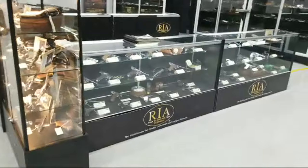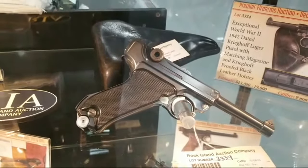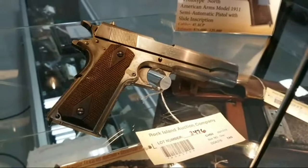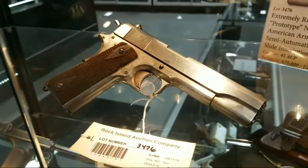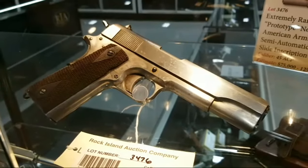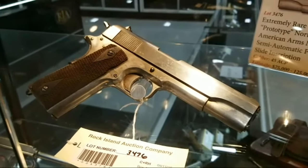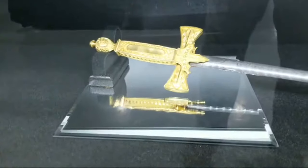Last but not least, some German military — Krieghoff Lugers, always a treat. And your prototype North American Arms 1911. If you know anything about the M1911A, you know these are about the rarest ones — they never officially entered production. Those that were assembled were done in a borrowed plant with borrowed production materials, assembled from parts. Any example of a North American Arms 1911 is supremely collectible. And a gold war sword — if you haven't seen the video on that, you know what to do.